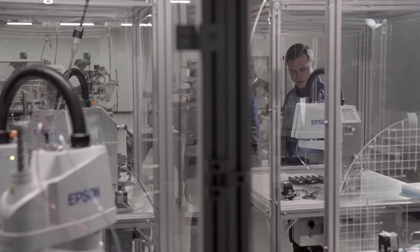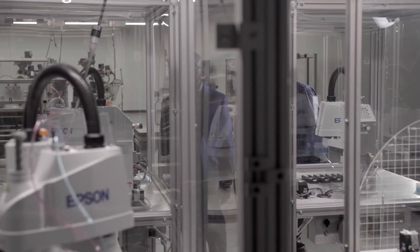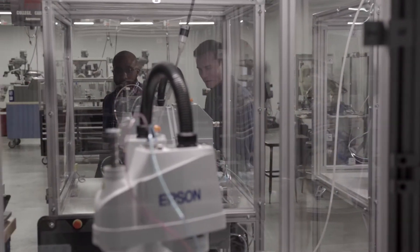Our different technology sectors include robotics, machine vision, sensing, safety, controls, and remote connectivity.